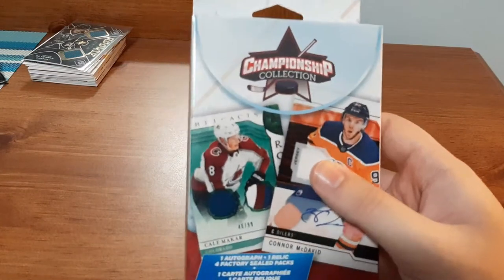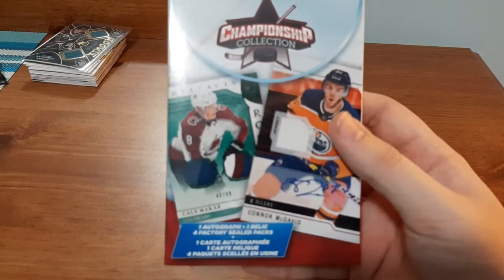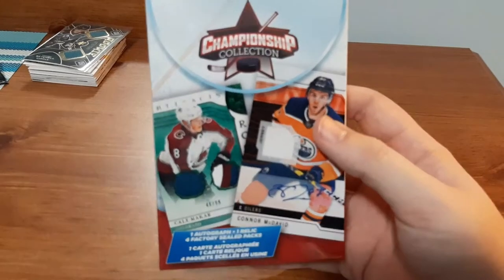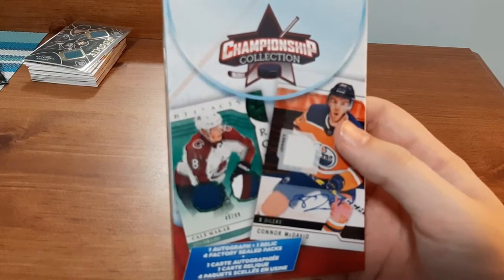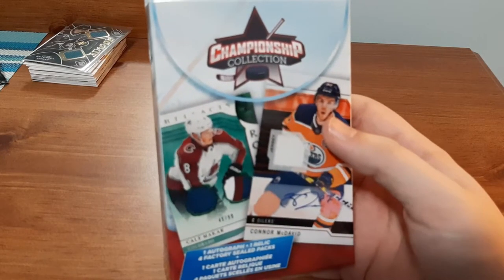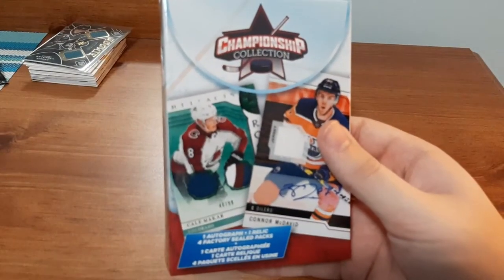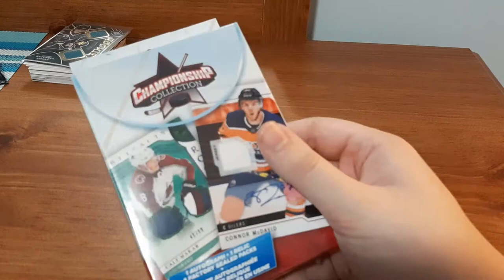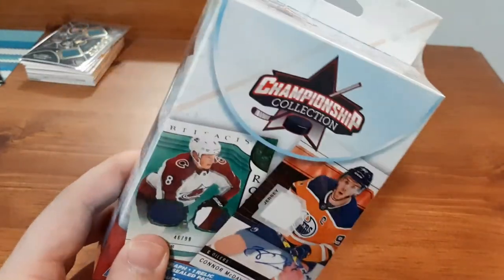What's up everyone, Takedown here, welcome back to another hockey card video. Today I'm going to be opening up another one of these Championship Collection boxes that you can find at Walmart here in Canada. They're only $15, they guarantee one autograph card, one relic card, and four factory sealed packs, so you can literally find anything. I don't think they're worth too much in value, but we're going to open up this box to see what we find — hopefully we have better luck.